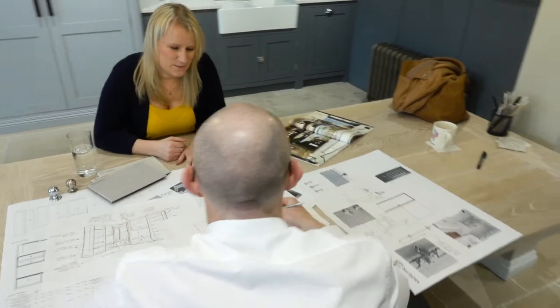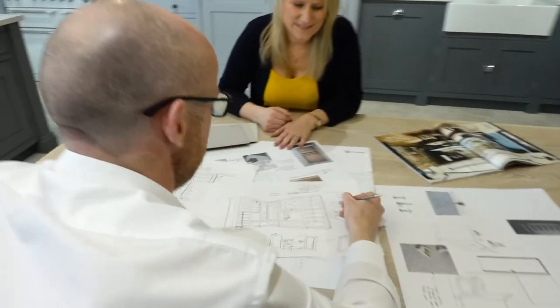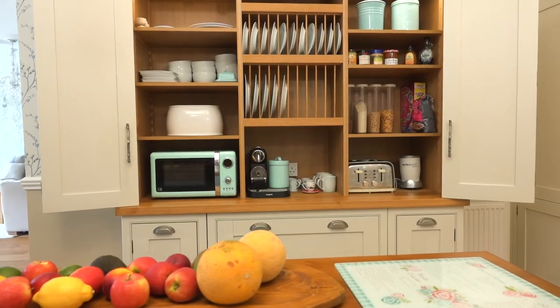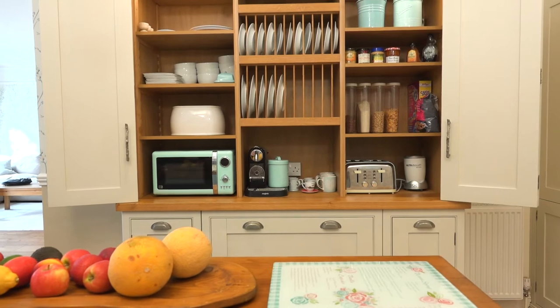Our personal service starts with the initial meeting at one of our showrooms, followed by a visit to your home, where our designers work closely with you to create your unique furniture solution.